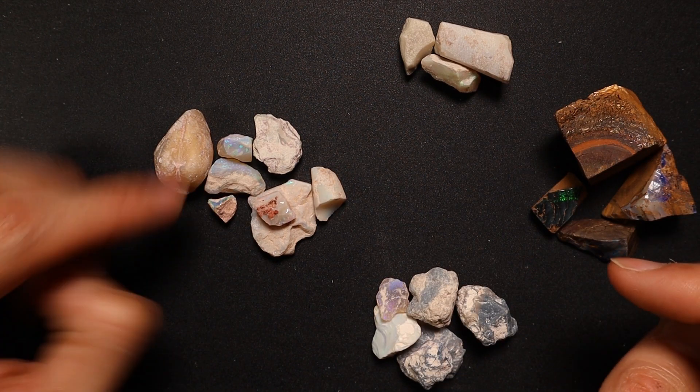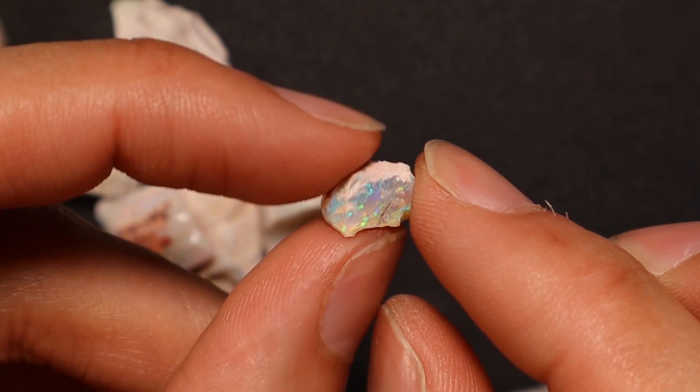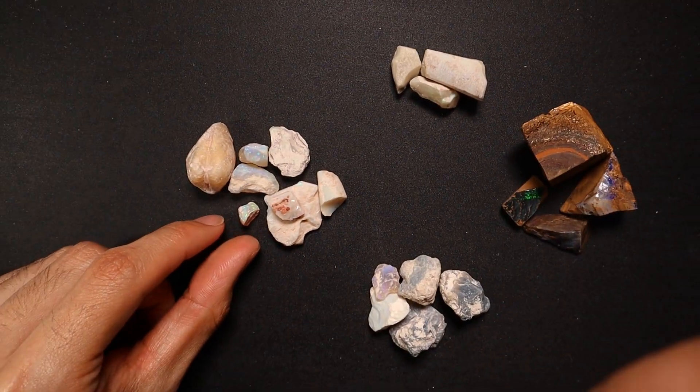Some assorted crystal and stuff — some of it's got some pretty nice colour. It's all dry so I can't say much, but there are a few little pieces there. Coober Pedy material is always great for that, especially if you get little bits of shell material.